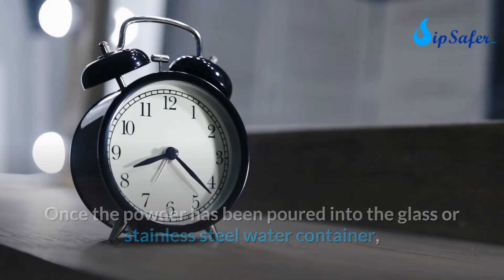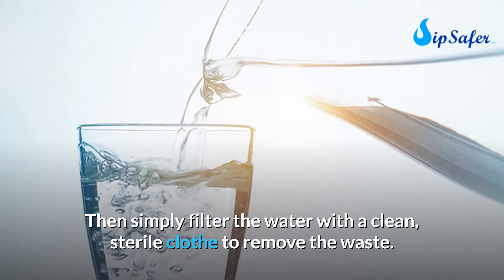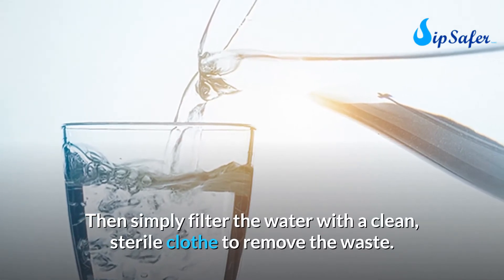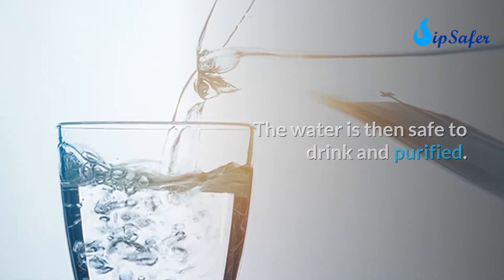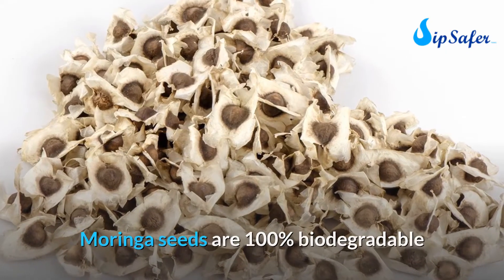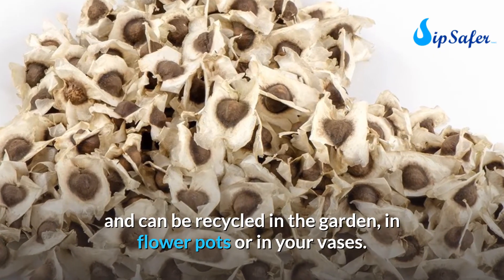Once the powder has been poured into a glass or stainless steel water container, leave it in contact for 30 minutes, shaking from time to time. Then simply filter the water with a clean, sterile cloth to remove the waste. The water is then safe to drink. Moringa seeds are 100% biodegradable and can be recycled in the garden.